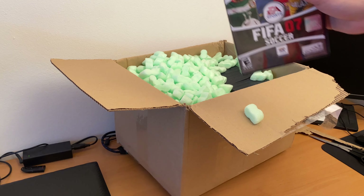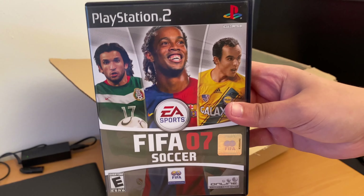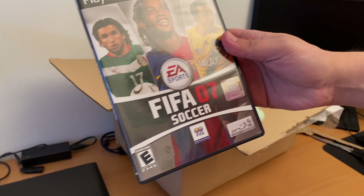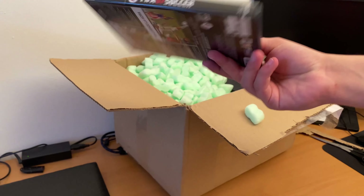What would be a PS2 collection without sports games? So there are two sports games in total. And that is FIFA 07. It's not my favorite FIFA, but why not?